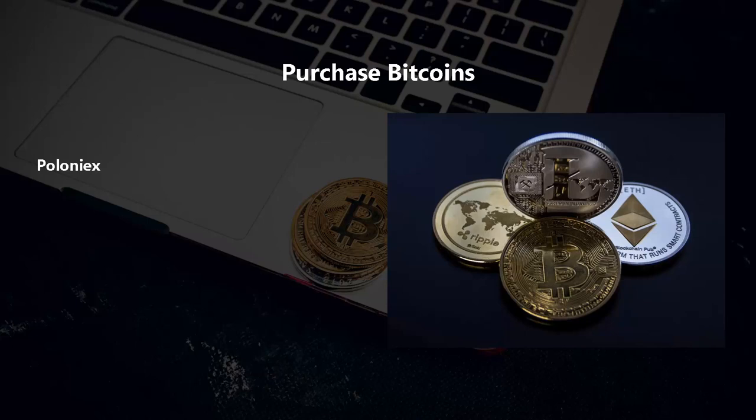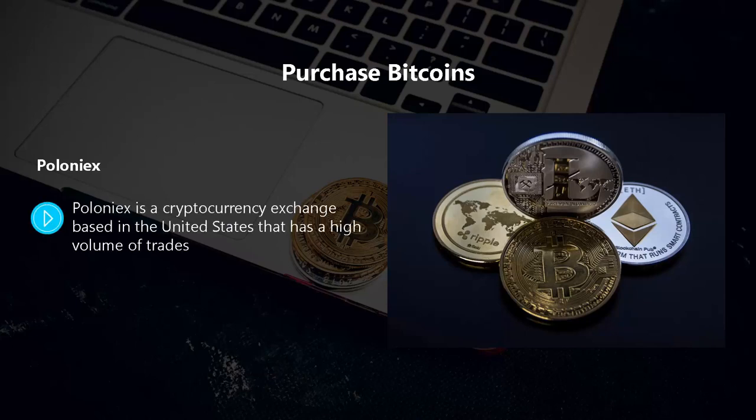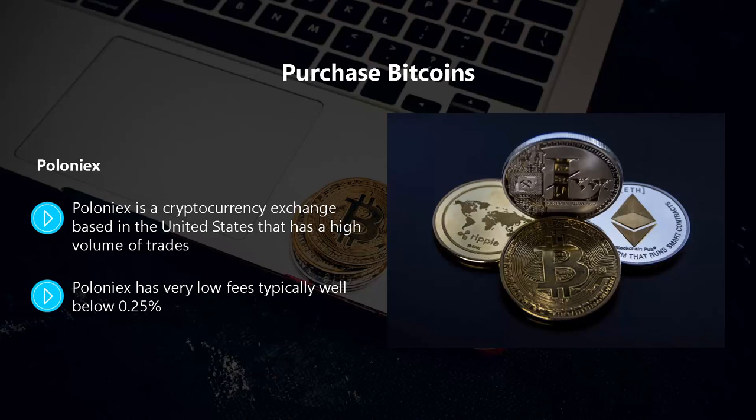Poloniex is a cryptocurrency exchange based in the United States that has a high volume of trades. The biggest problem with Poloniex is that it doesn't accept fiat currency. Once you have some Bitcoin you can use this exchange for trades, as there is margin trading for more than 90 pairs. Poloniex has very low fees, typically well below 0.25 percent.